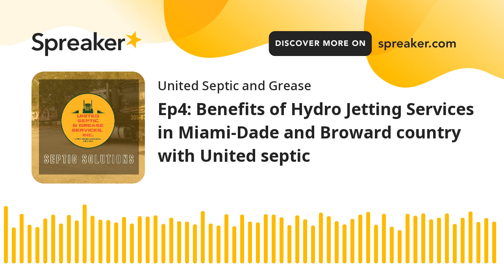In conclusion, investing in hydrojetting services from United Septic and Grease Services is a proactive step towards ensuring the longevity and efficiency of your plumbing system. Don't wait for clogs and blockages to disrupt your daily life — take charge of your property's maintenance with the power of hydrojetting. For inquiries or appointments, contact our expert team today. Trust us to deliver a thorough and efficient clean that will leave your sewer lines flowing freely.